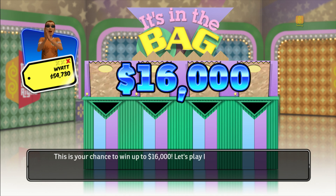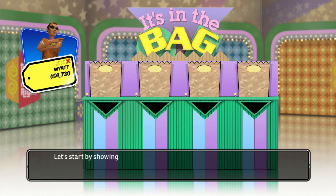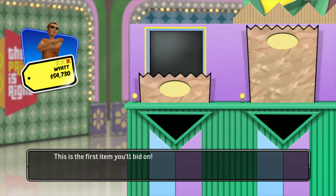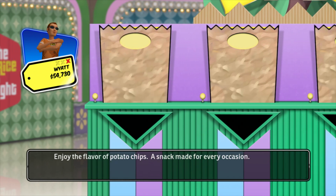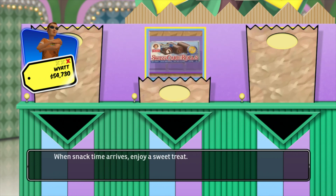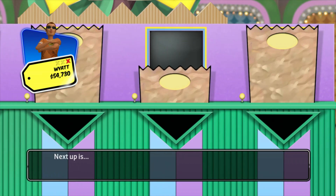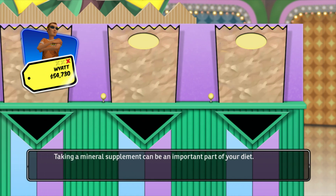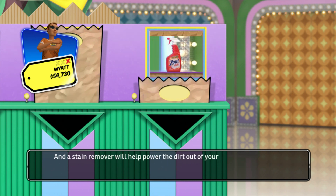This is your chance to win up to $16,000. Let's play It's In The Bag. Let's start by showing you the items you'll be bidding on today. The first item is potato chips, a snack made for every occasion. Your next item is a sweet treat for snack time. Next up, taking a mineral supplement can be an important part of your diet. Finally, a stain remover to help power the dirt out of your dirty laundry.